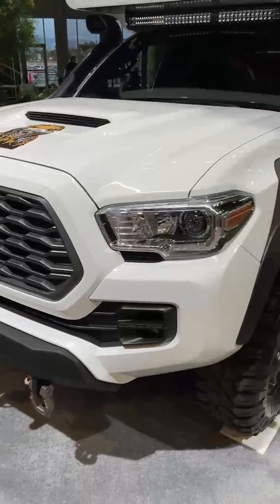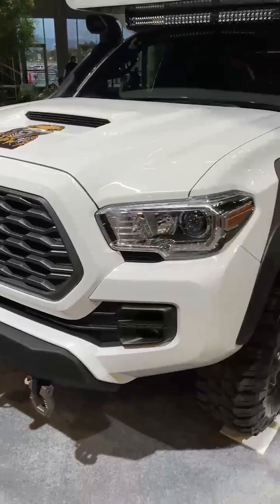Welcome to TFL SEMA Insider. What you are looking at here is Tacozilla. This is a special camper built out by Toyota on the base of a Tacoma, of course, but not just any Tacoma — it's a manual Tacoma with super cool retro graphics on the side.